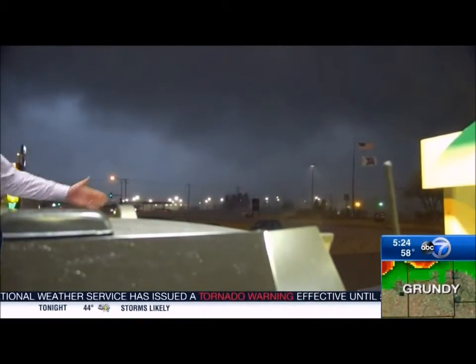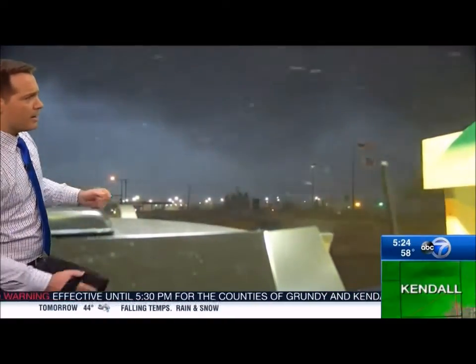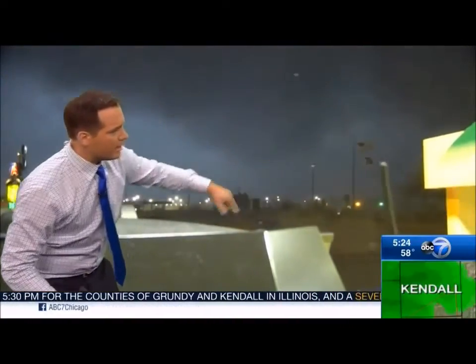You can see the wind's picking up. This is the tornado that's now approaching Morris. Tornado on the ground right here in Morris — there it is. Oh my goodness, right there. There it is, right there.